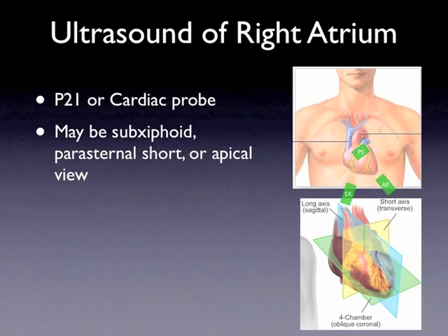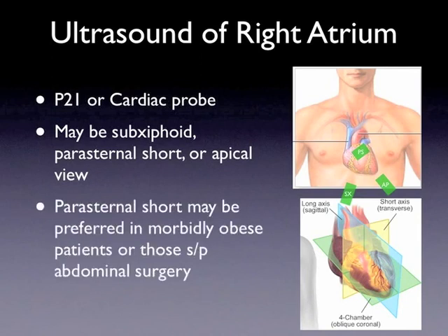We recommend attempting the subxiphoid view first, as it is easiest to obtain, followed by the parasternal short, and then the apical four-chamber view. In certain patients, especially those with morbid obesity or those that have undergone abdominal surgery, the parasternal short view may be preferred. The image on the top shows probe locations for the parasternal short, apical four-chamber, and subxiphoid views. The image on the bottom shows the different axes of the heart: the short axis corresponds to the parasternal short view in the yellow plane, the blue plane shows the parasternal long axis view, and the green plane shows the apical four-chamber view. The subxiphoid plane is not seen on this image.